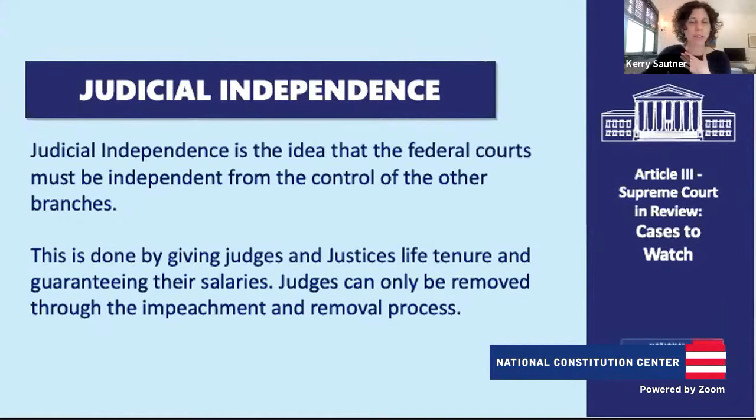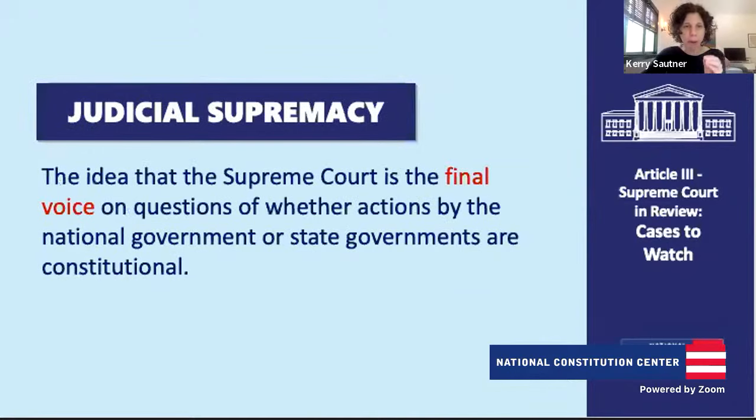Thank you for walking us through that. The court has a final word on the case it's looking at, but that doesn't mean the dialogue stops around the country — there are other factors that add, edit, and change the Constitution, like amendments and laws as well. Now, do you want to dive into where the courts get their power in Article 3, and we'll talk about how the courts work, and also how civil discourse is so important for how the Supreme Court works?